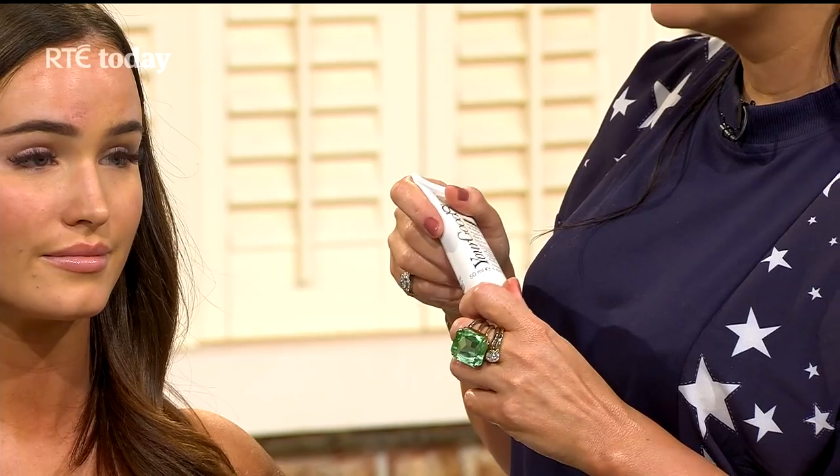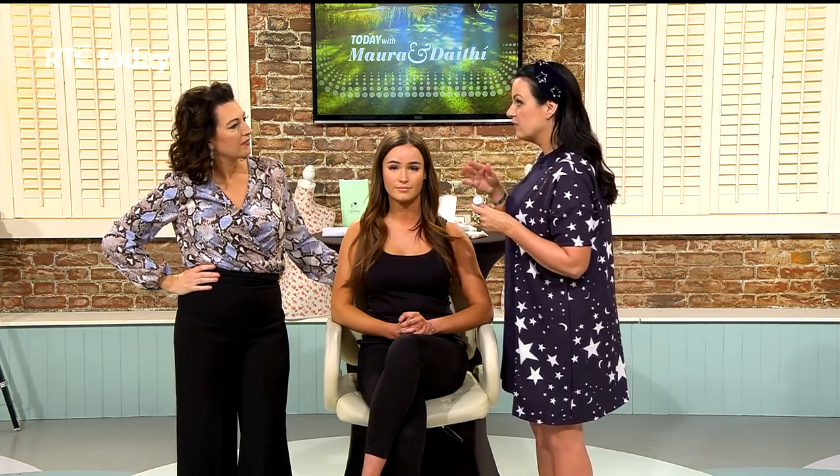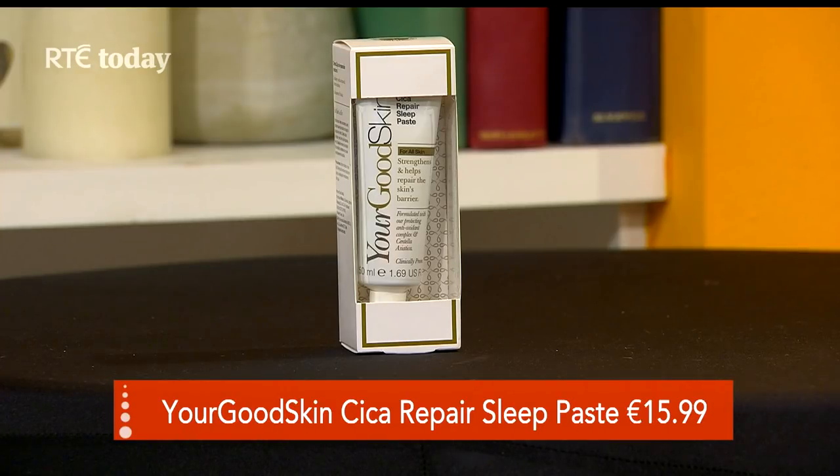Next up is the Good Skin Cica Repair Mask — it's an overnight mask, which is really interesting because your skin repairs as you sleep, just like we need sleep for our brains. If there's a product I can just put on and then close my eyes, I'm all over that. A top tip: put your night cream on when you first get home, not right before bed. Good skin starts with clean skin.